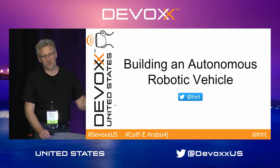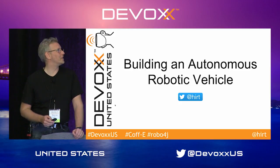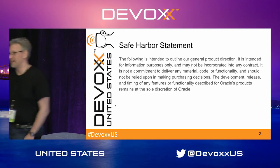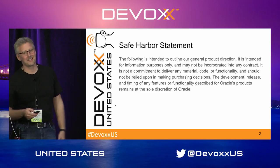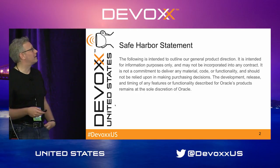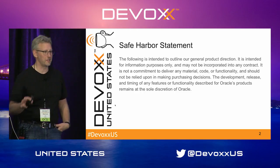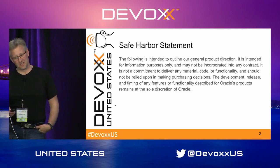Hopefully after I'm done talking, you'll all be able to just go shop some stuff off the internet and go build your own vehicle. Since I'm working for Oracle, I need to have this disclaimer slide, which basically says that anything I'm saying about future direction of Oracle products should not be used for purchasing decisions.